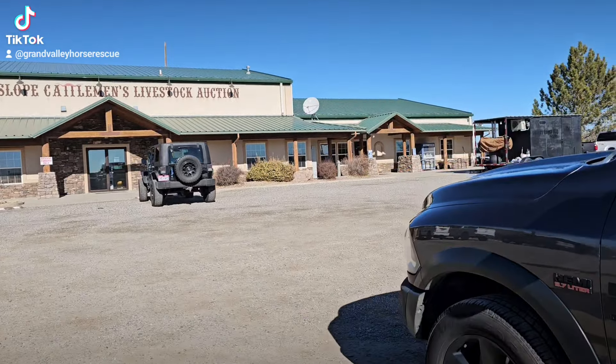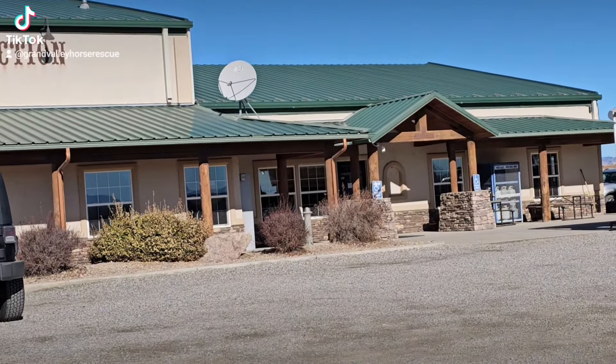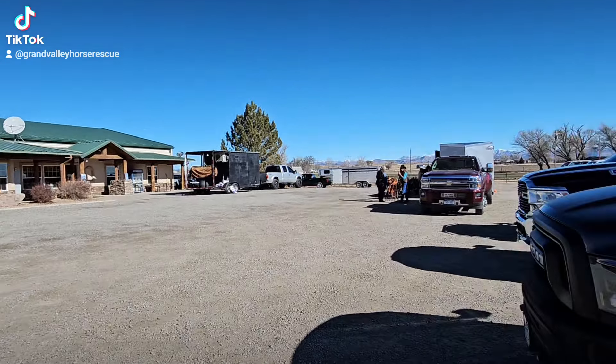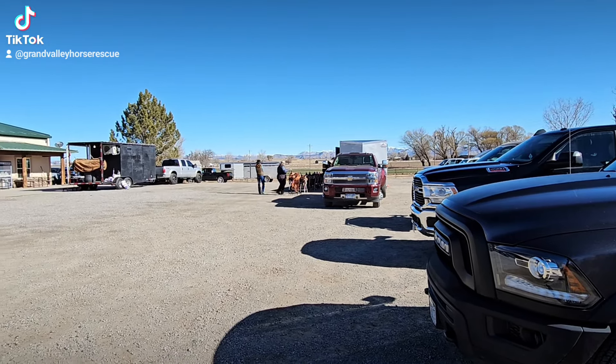The first thing we're going to do is I'm going to walk over to that door over there and go get a catalog to see what horses are here. While I do that, Parr is going to walk over and check out the tack and see if there's anything that we can't live without.